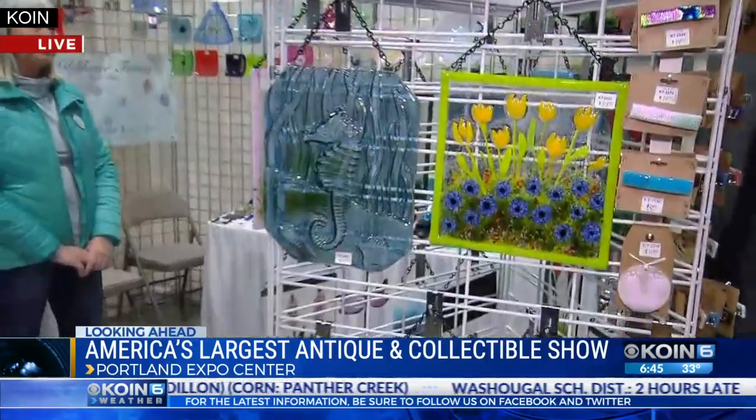Kathy Colonburn from Gresham will be at this booth this weekend. She has made her hobby making a lot of cool things out of glass — every one of these things is glass. It's fused glass.